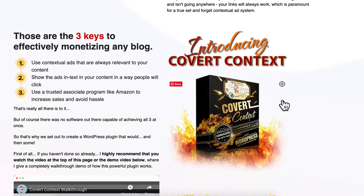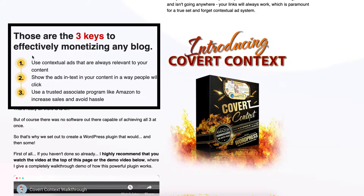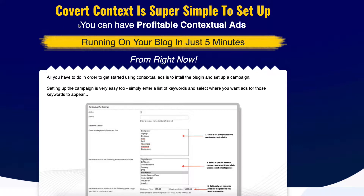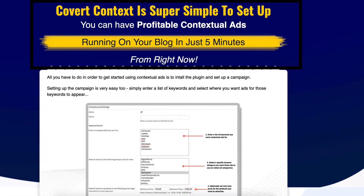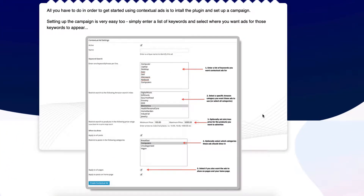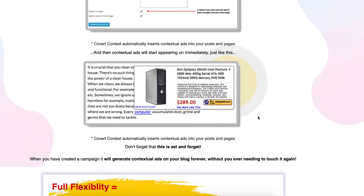Spinning down the content again — three main effective ways of monetizing any blog: use contextual ads which are relevant, show the ads in-text with content, and people will click. It's the way and the method by which people are actually going to click through to something like Amazon that people do trust. Covert Context is super simple to set up — I'm not technical, so I like the sound of this. They walk you through everything in the back end, getting things set up so the ads running on your blog are totally appropriate.